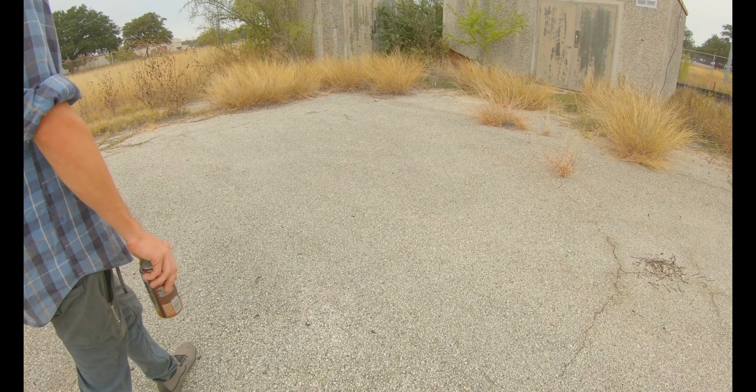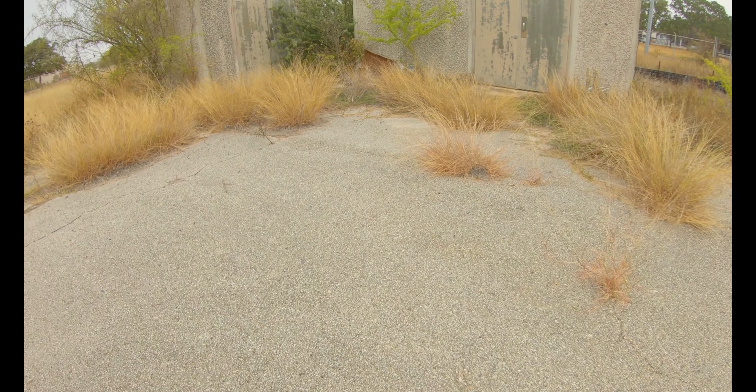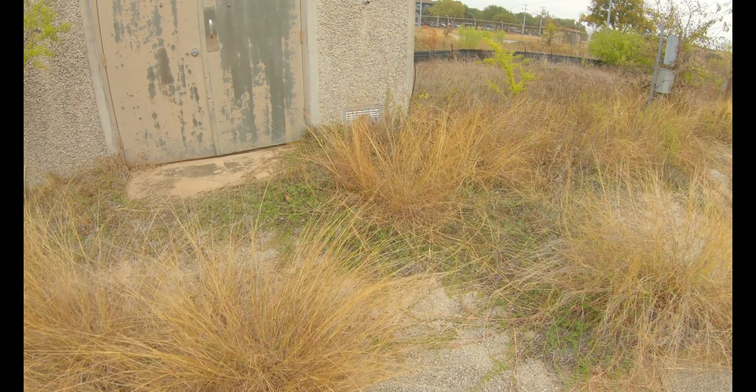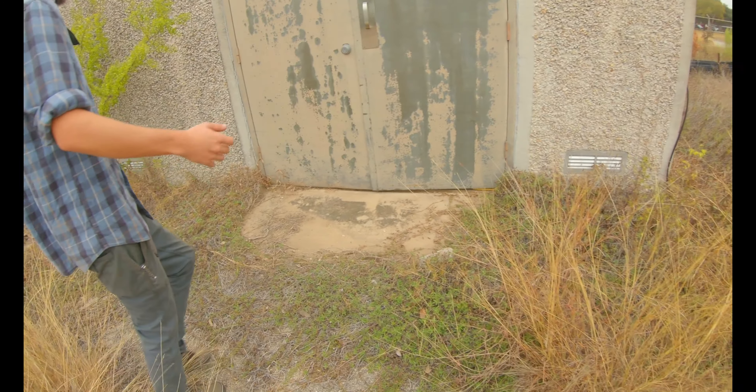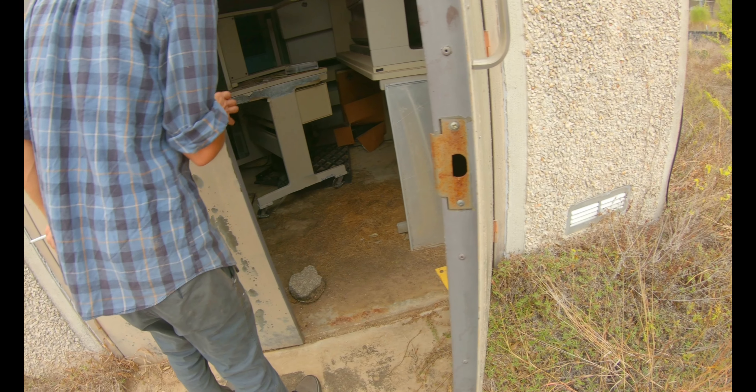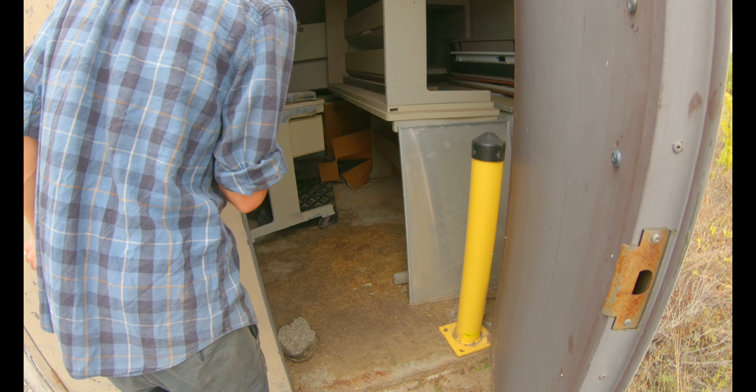Switching the phones like that — it was manual phone switching, then they switched to systems that did it automatically with vacuum tubes, and those got hot. We've got desks in here and a heater.